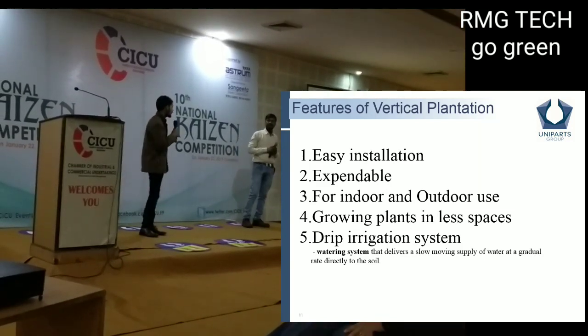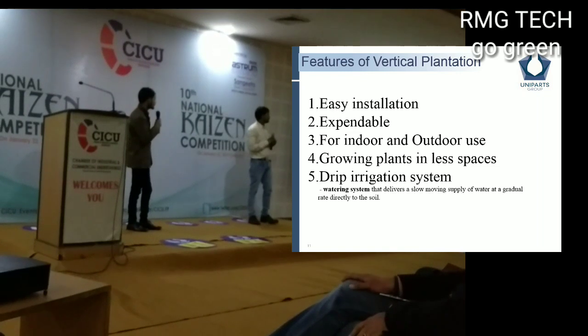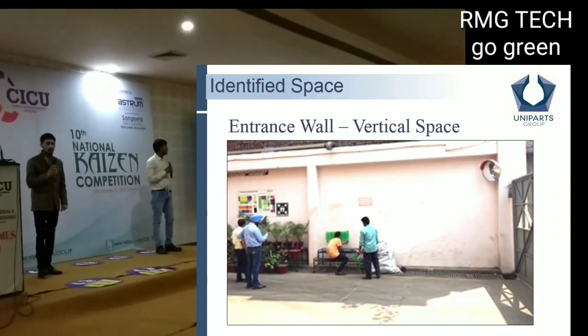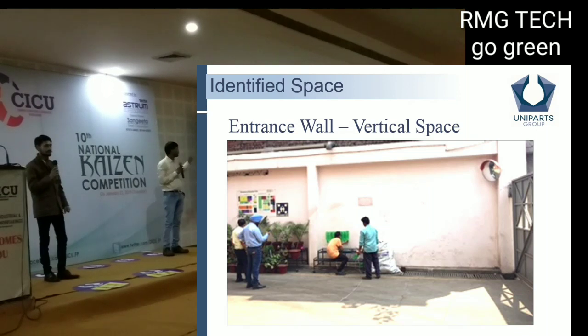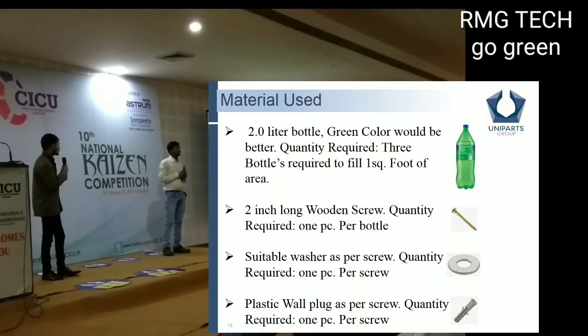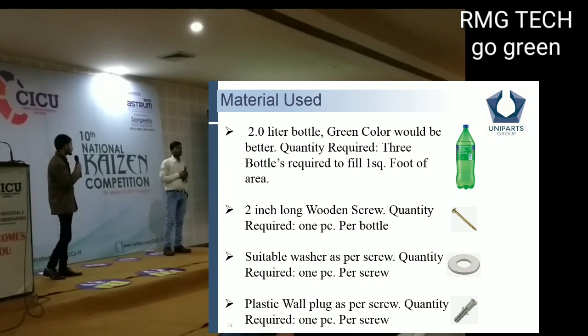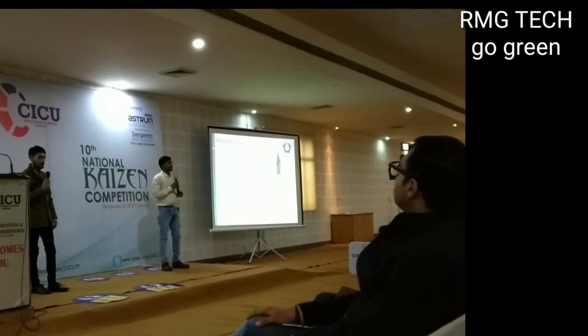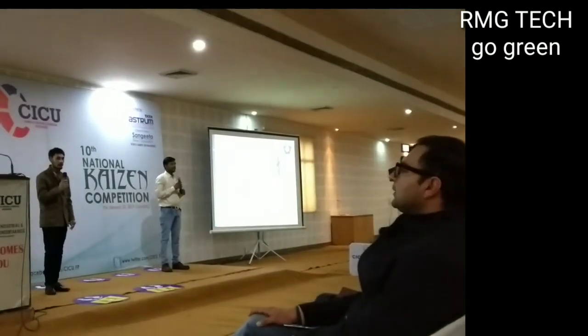How did we identify the space and process? First, we identified the space, as you can see here. After that, we selected the materials. It uses plastic bottles and some fasteners. We used plastic bottles, and we could have used ready-made pots.